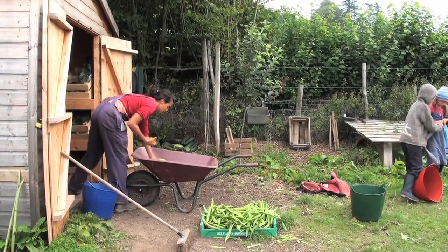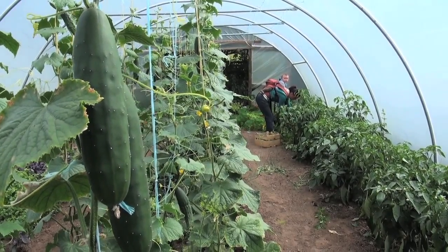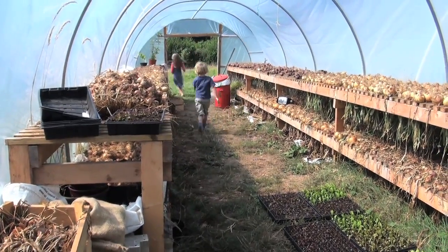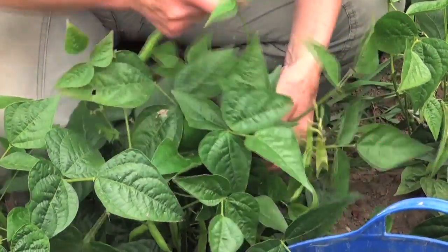For us, the benefits of the box are: we know exactly where it's come from, we know Trini — she's a friend — and we know how passionate she is about her food. It's all grown in this beautiful environment 20 minutes from where we live. We get a large box; there are four of us in our family and that's just perfect for the week.